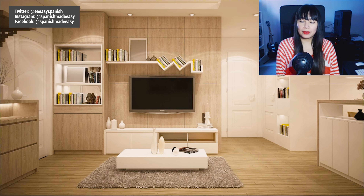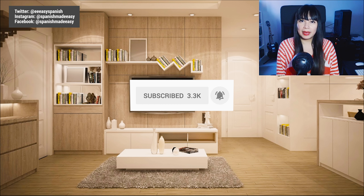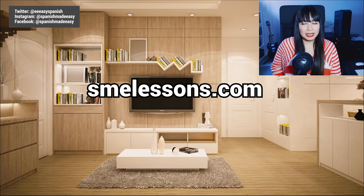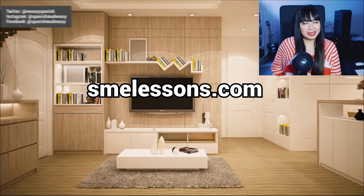But before we start, don't forget to subscribe and also click on the bell icon so you can get notified every time I upload a new video. Also visit smilessons.com for more free Spanish lessons.